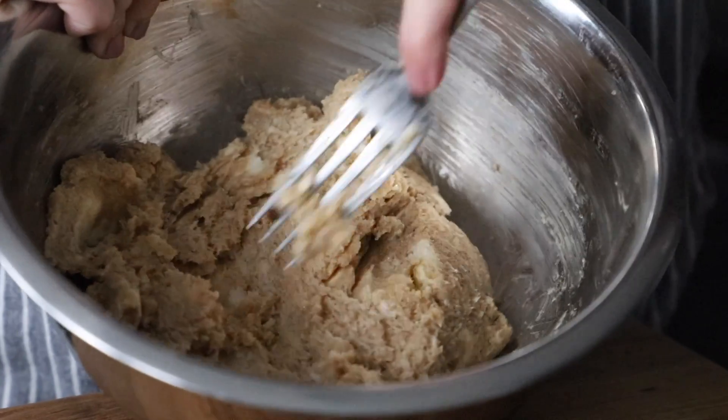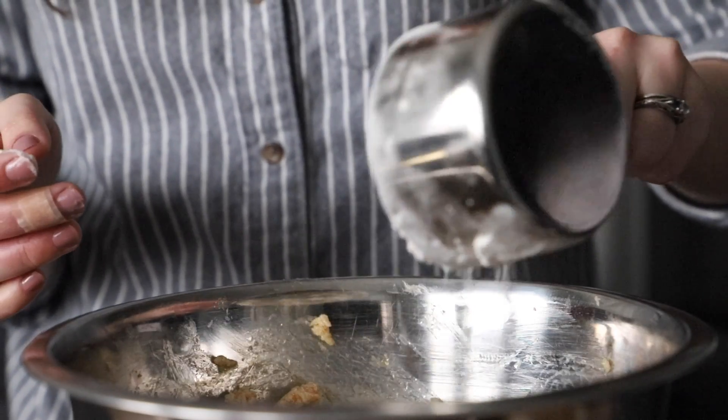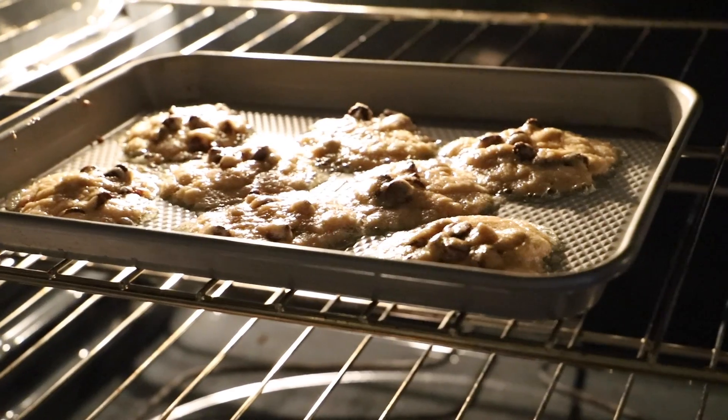There's something really tactile and relaxing about going through that process of creating and making something that you later get to enjoy. So I feel like baking cookies or your favorite treat of any kind is a fantastic way to practice a little bit of self-care.